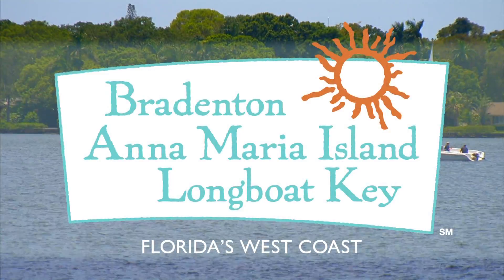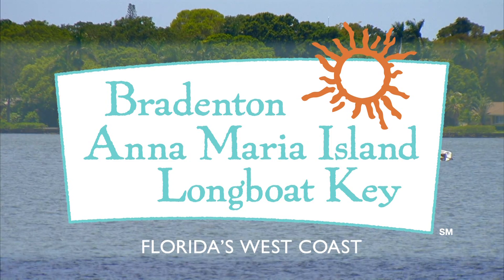Book your Bradenton area getaway today at BradentonGulfIslands.com.